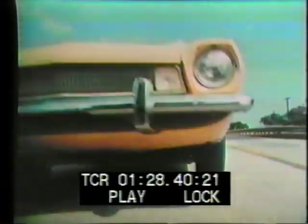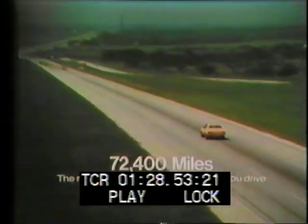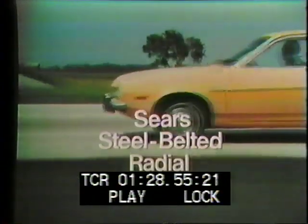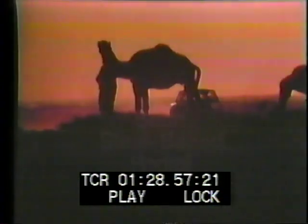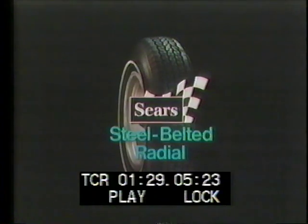To get the most mileage from a new set of tires, you treat them right from the start. We didn't do that — first we ran a set of Sears steel-belted radials on the toughest back roads in Morocco. Then we put them on American roads. 72,400 miles later, they're still going strong. The Sears steel-belted radial — it can take a lot and still go a long, long way. Radial design, two steel belts. The Sears steel-belted radial, only at Sears.